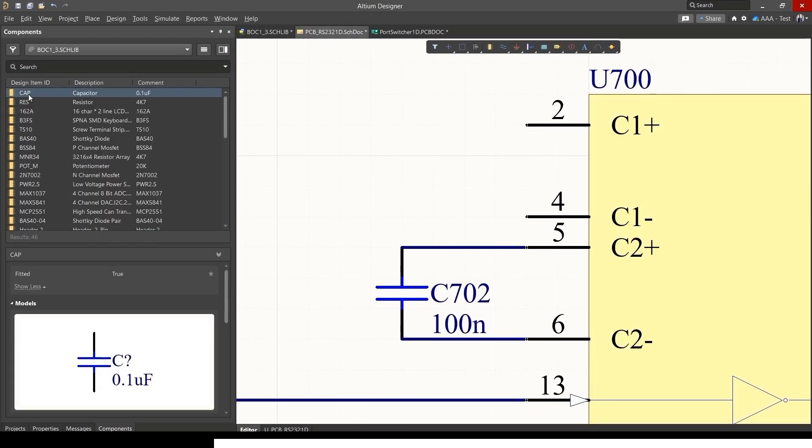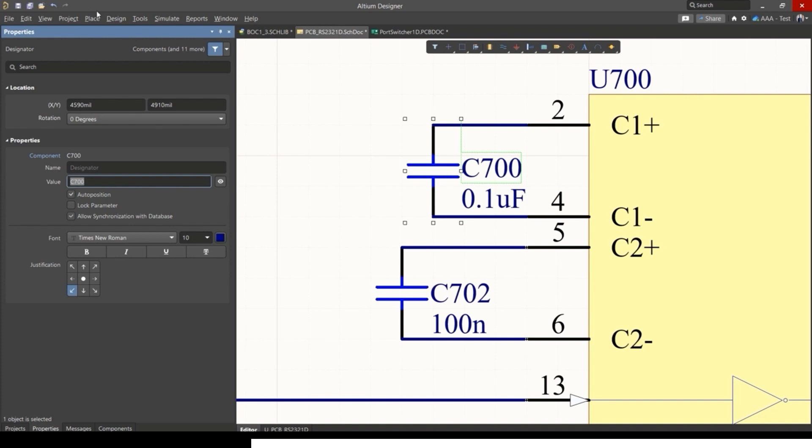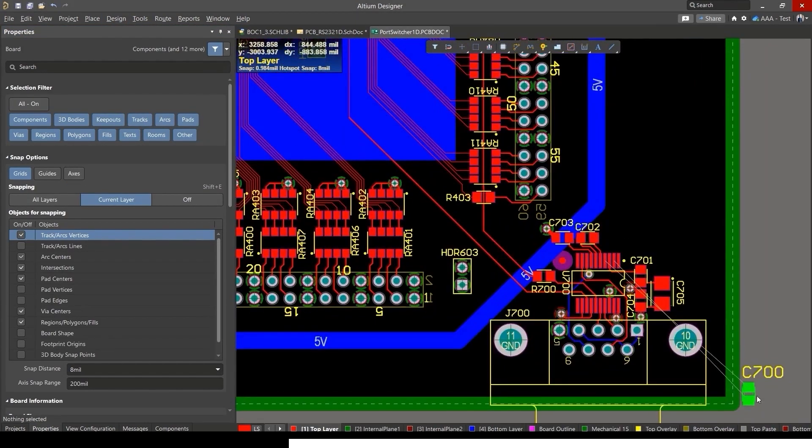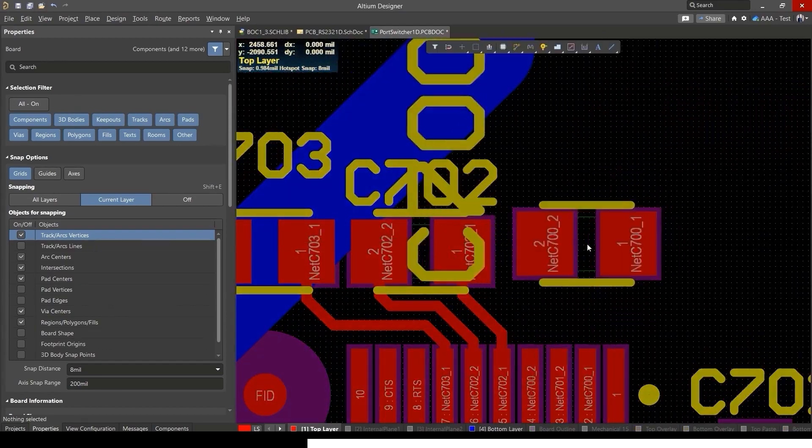What I like about Altium Designer is that it's an all-in-one platform. That means you don't have to open up separate programs to do your schematic capture, component selection, board layout, or netlist generation — it's all in one platform. If you want to get serious about making PCBs, there's a link in the description where you can get a free trial of Altium Designer.